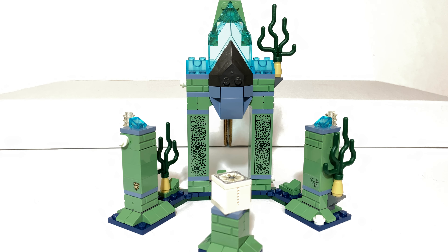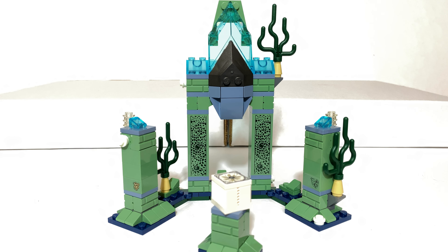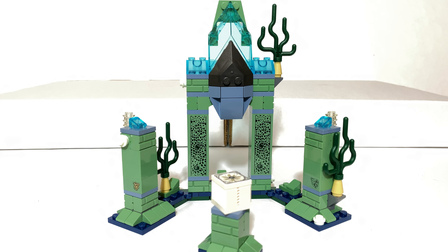Next up is the mid-range set: number 76086, the Nightcrawler Tunnel Attack. This was the first set I bought when hunting for the theme because the price felt right — $50 for a substantial vehicle and good minifigures. I really enjoyed the tunnel sequence in the theatrical film, and going back it's obvious why, as it appears to be the one left most intact out of all the major action sequences. Of course it's made even better by the Snyder Cut, like everything else in the film.